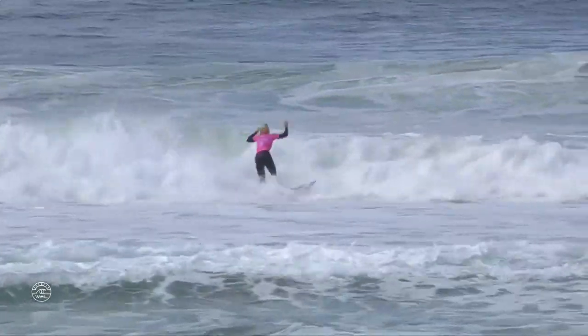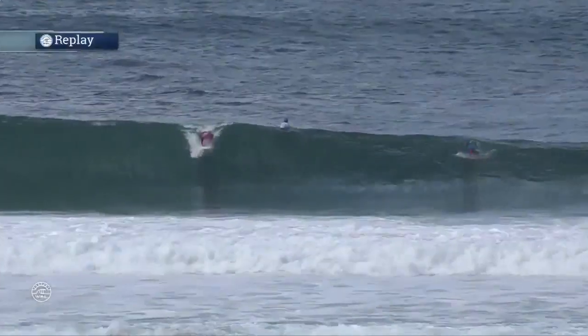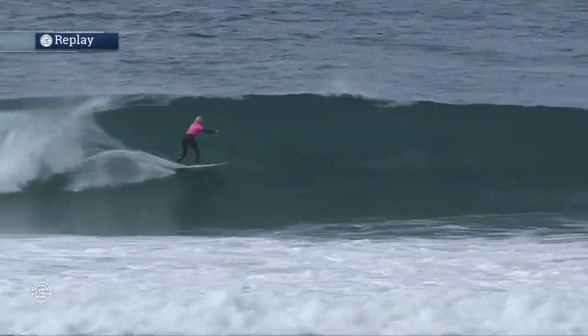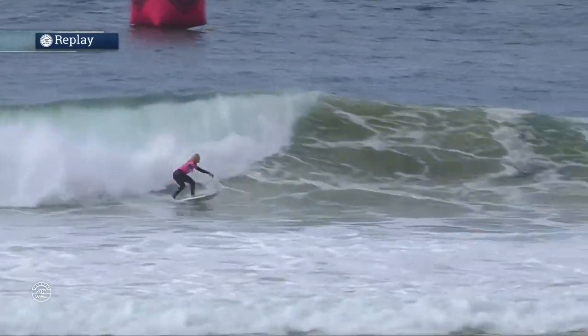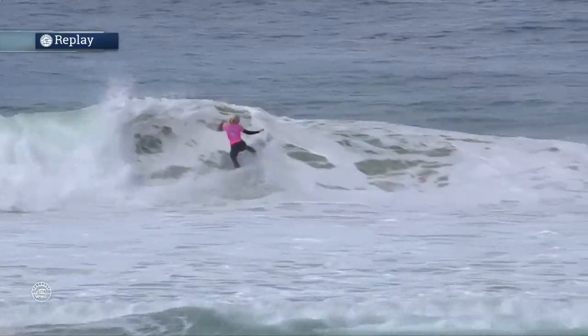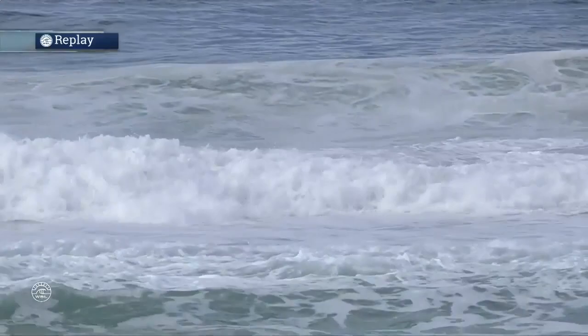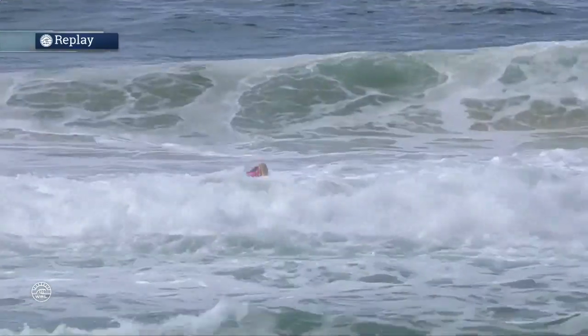She jams it off the roof and starts with a nice, tidy two-turn combo. She said she had one of the toughest losses of her career at the Fiji Pro as we check out her first wave. Beautiful opening maneuver right there, nice and vertical. The judges are going to love those vertical turns a lot more than a horizontal, more of a transition turn.